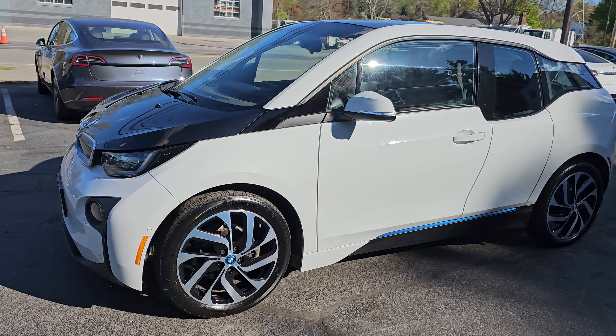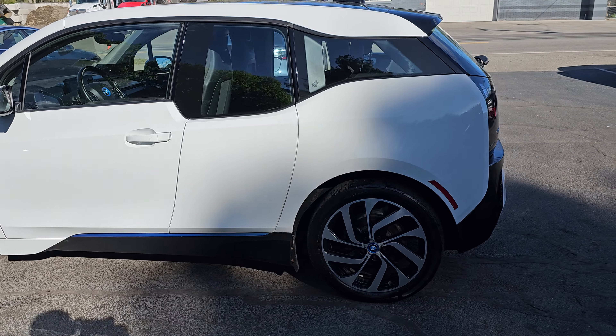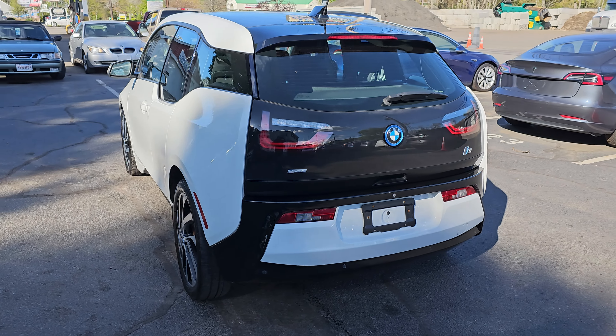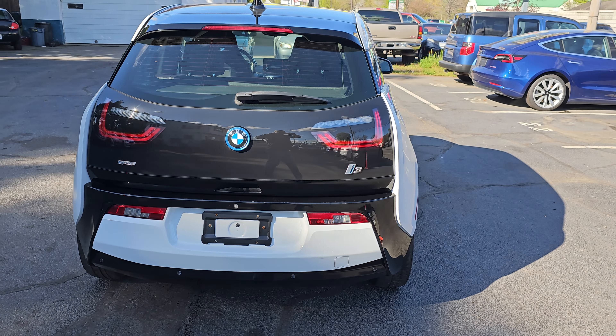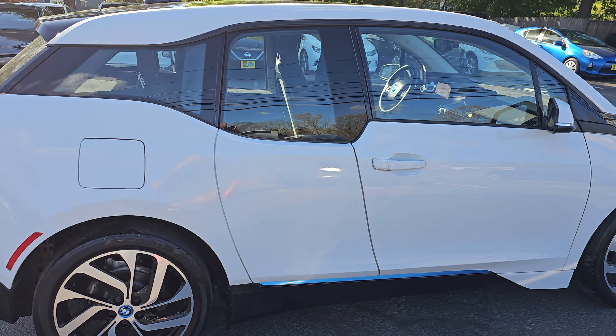You're looking at a 2015 BMW i3 with range extender. It gets a combined 150 miles range — 75 miles on battery, and then the gas generator kicks on and gets another 75 miles as backup.